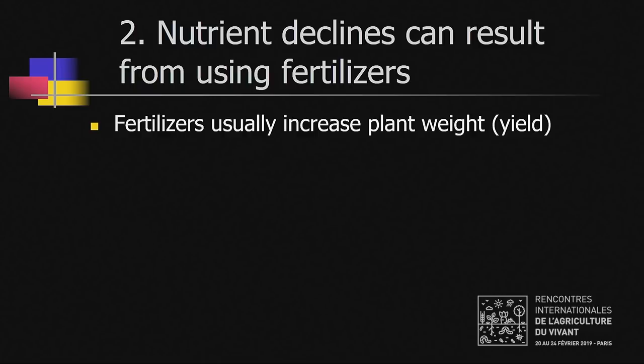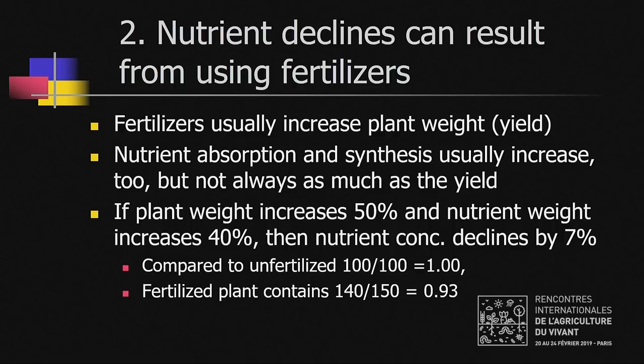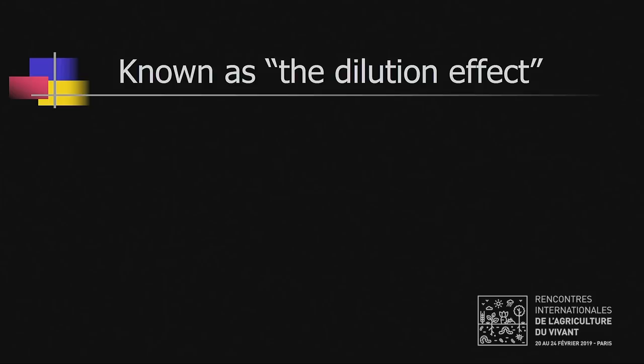Nutrient declines can be caused by using fertilizers, which are usually used to increase yield. Nutrient absorption and synthesis usually goes up along with the yield, but doesn't keep up with the yield. For example, if the plant weight increases by 50% due to fertilizers and the nutrient weight increases by only 40%, then you have a 7% decline. This is known as a dilution effect.